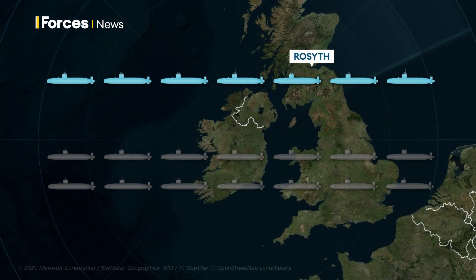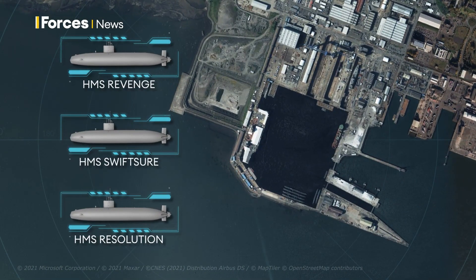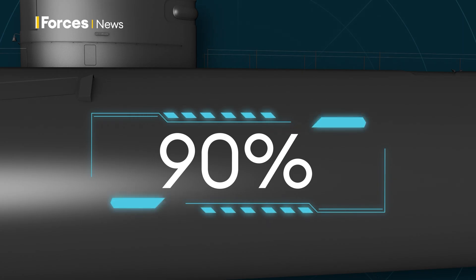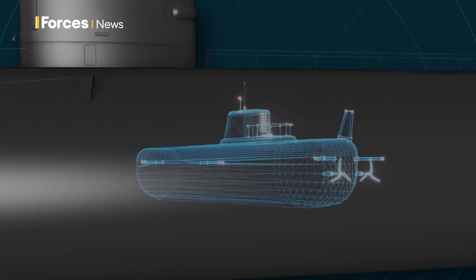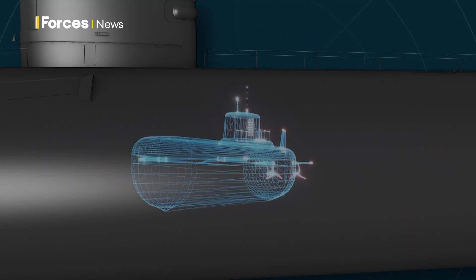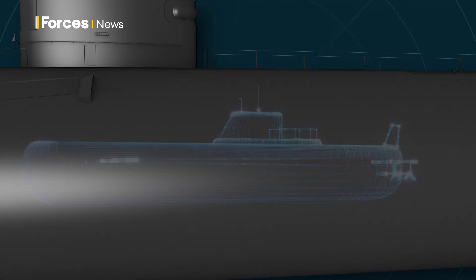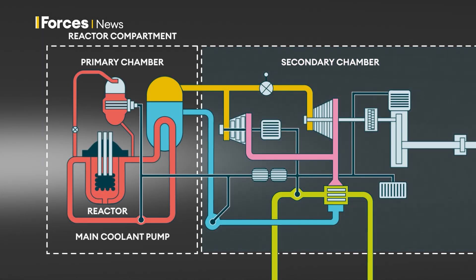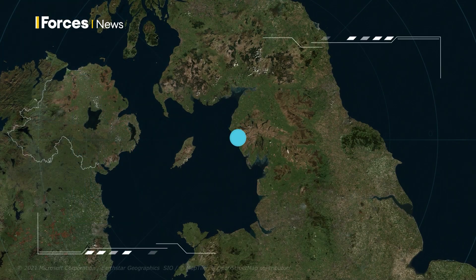There are seven submarines stored safely and securely at Rosyth Dockyard in Fife, and 14 at Devonport Dockyard in Plymouth. It's at Rosyth where the de-fuelled submarines have already started the dismantling process. About 90% of the metal in the overall submarine is free of any radioactivity, so it can be cut up and recycled quite easily. Most of the radioactive parts are pipes, pumps, and other metalwork in the area closest to the nuclear reactor, called the reactor compartment. This area is being cleared out at this stage of dismantling, starting with smaller components containing lower levels of radioactivity.